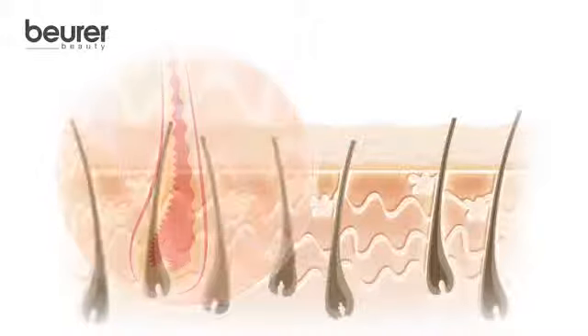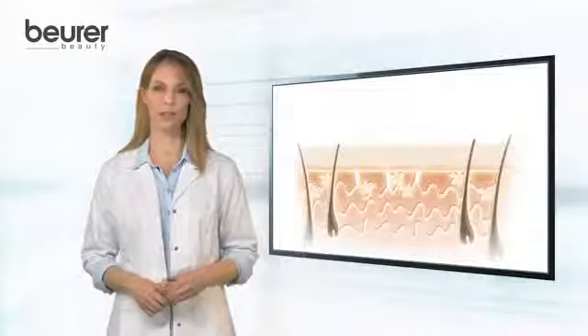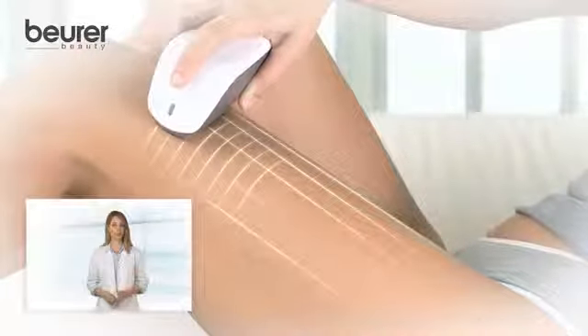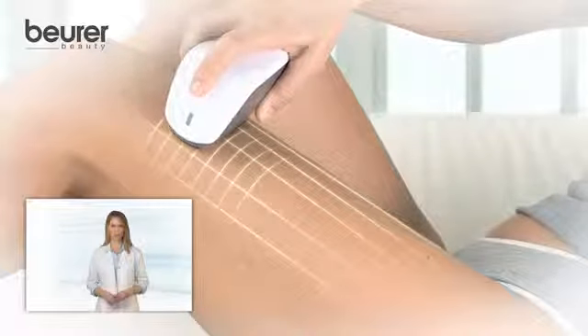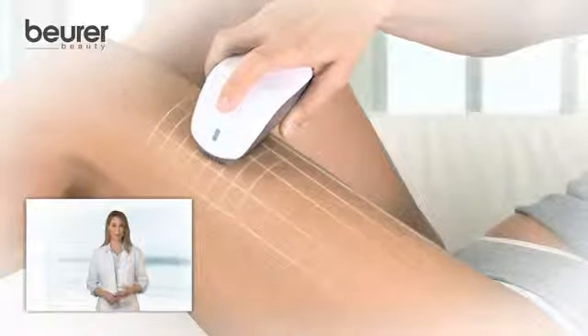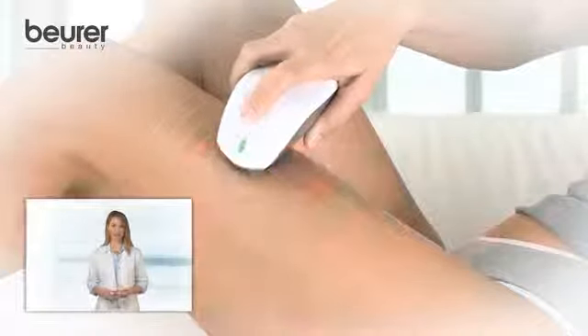This way, the hair follicle deep underneath the skin gets deactivated. The deactivation of the hair follicle prevents the hair from growing back. Now, the Salon Pro System is detached from the skin and moved on to the next treatment area. Do not leave any space in between and do not overlap the areas. The pressure marks on the skin that are visible directly after the treatment support the accuracy of the next position.